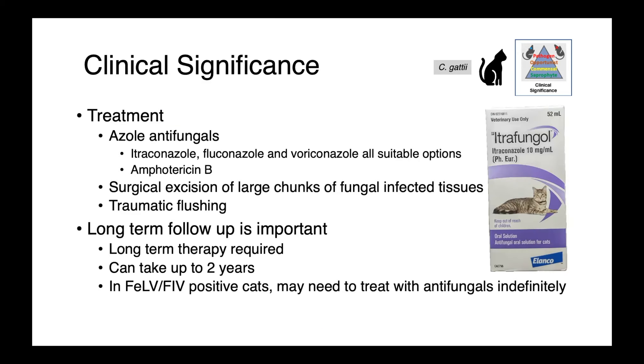Treatment of Cryptococcus gaddii infections in cats relies on azole antifungals — itraconazole, fluconazole, and voriconazole are all suitable options. Amphotericin B can also be added. In addition to antifungal chemotherapy, physical removal of infectious burden is important: surgical excision of fungal-affected tissues and traumatic flushing can also be used.